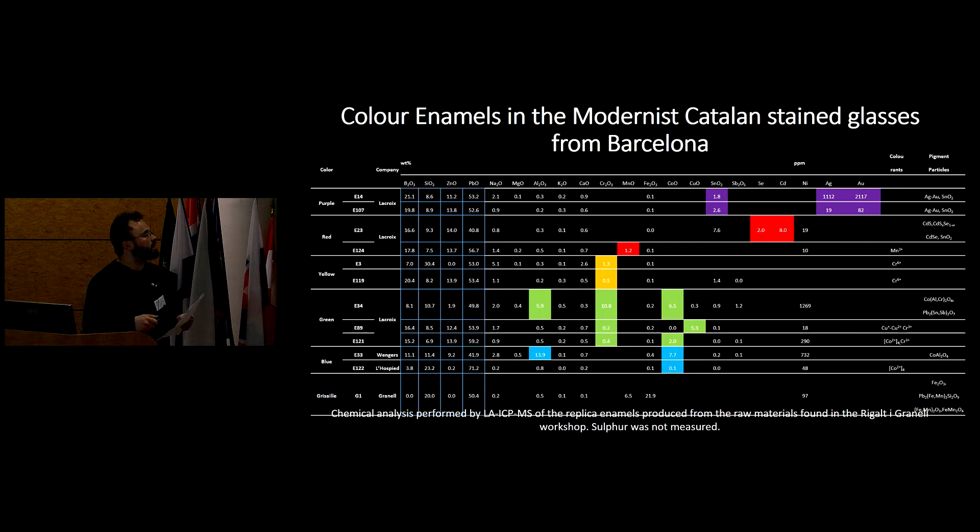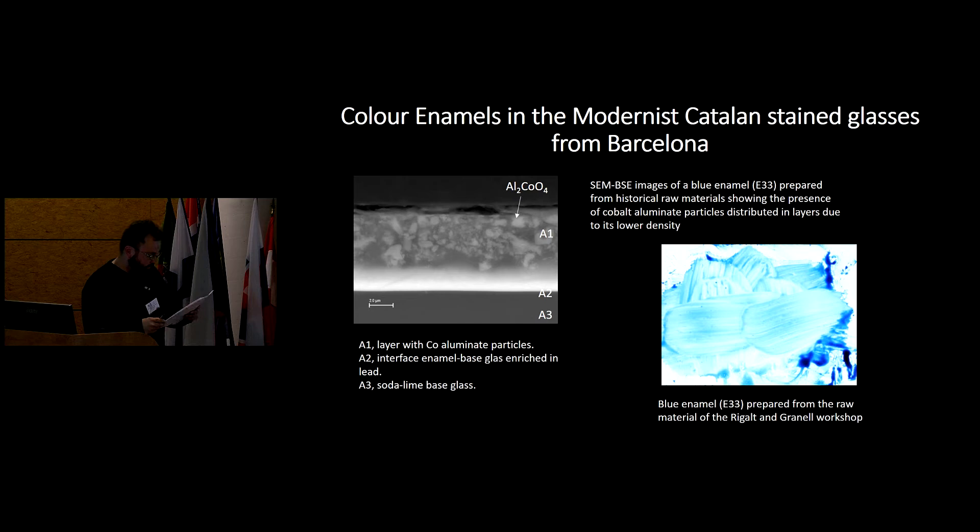For the colorants: the purple is a Purple of Cassius, which is an alloy with silver and gold co-precipitated with tin oxide, as appears in modernist recipes from Lacroix and Rigal. We have selenium red, which was very new for the period — its patent dates from the same years as the production of these materials. We also have manganese red, chrome yellow, and for the greens, cobalt and chrome aluminates, as well as copper dissolved in the glassy part. For the blues, we also have cobalt aluminate particles.